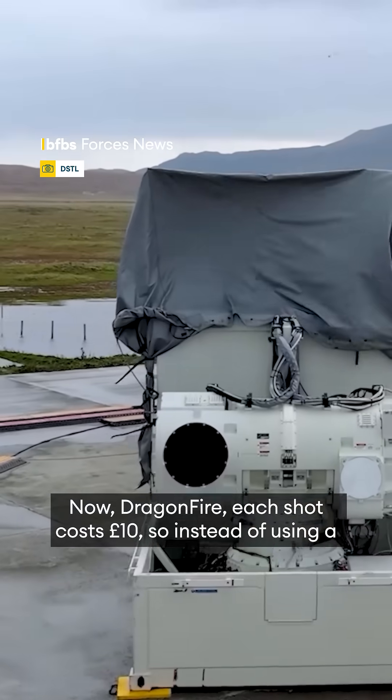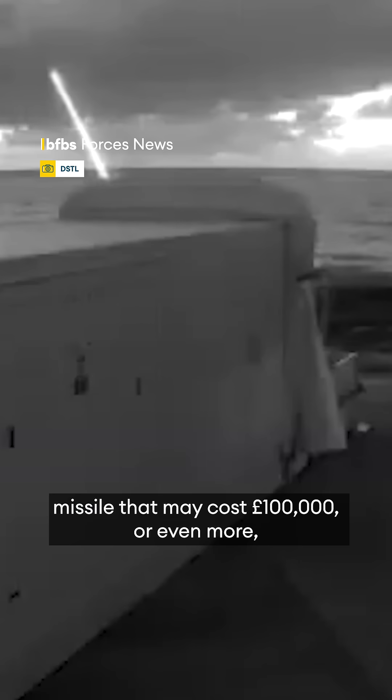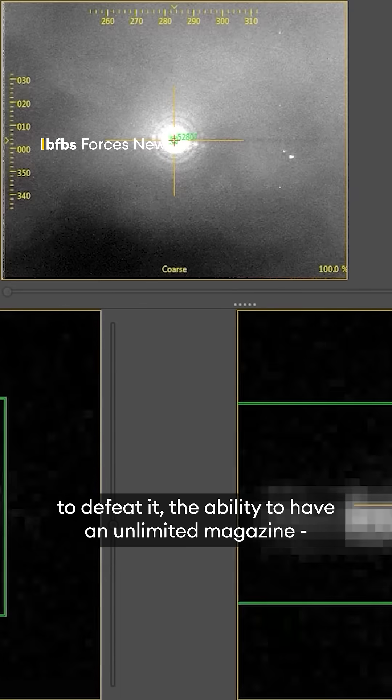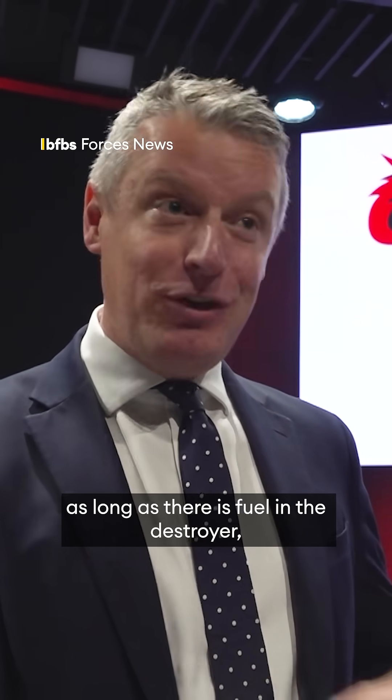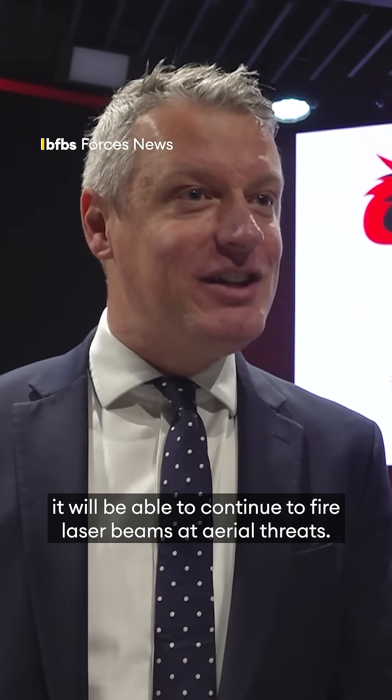Dragonfire — each shot costs £10. So instead of using a missile that may cost £100,000 or even more to defeat a threat, the ability to have an unlimited magazine means that as long as there is fuel in the destroyer, it will be able to continue to fire laser beams at aerial threats.